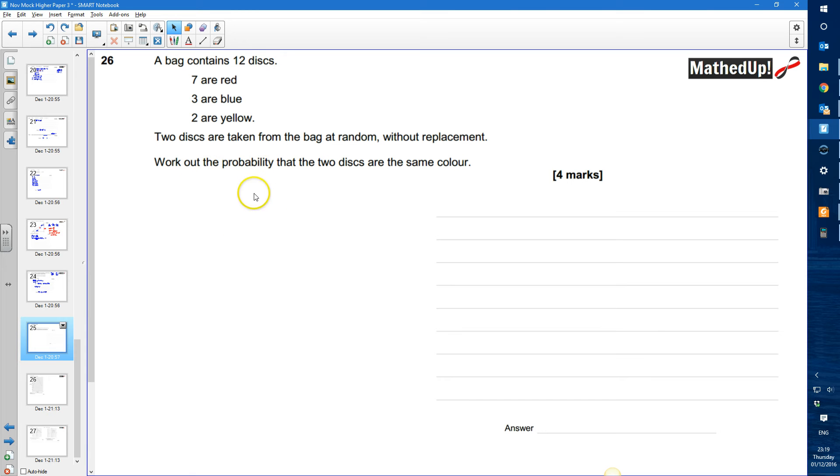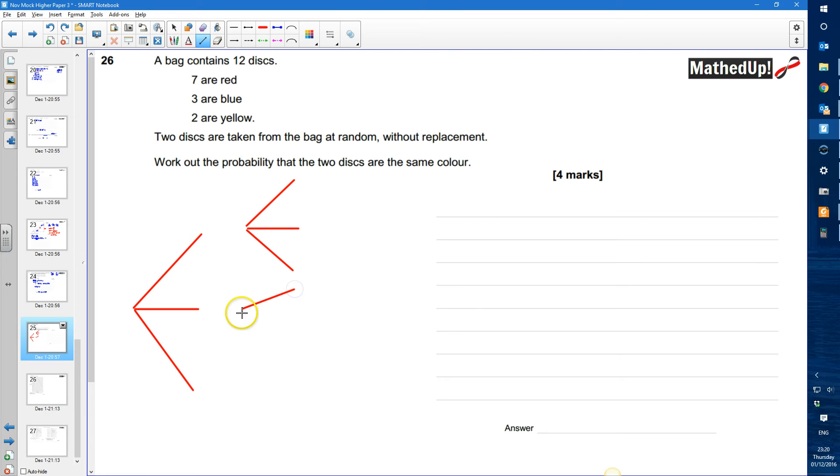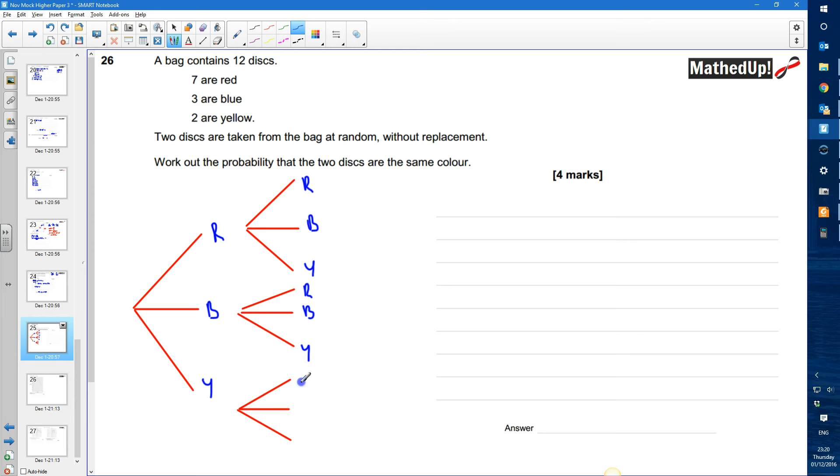We're going to draw a probability tree diagram. We've got red, blue, and yellow, so let's draw three branches, and then another three branches for each. These are all of our possible outcomes: red-red, red-blue, red-yellow, blue-red, blue-blue, blue-yellow, yellow-red, yellow-blue, yellow-yellow.